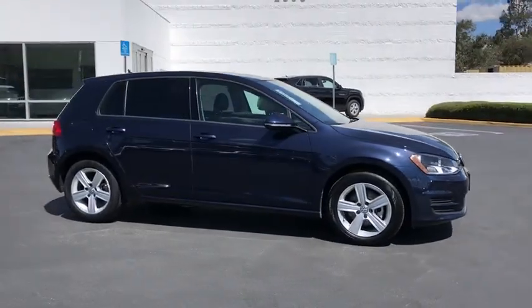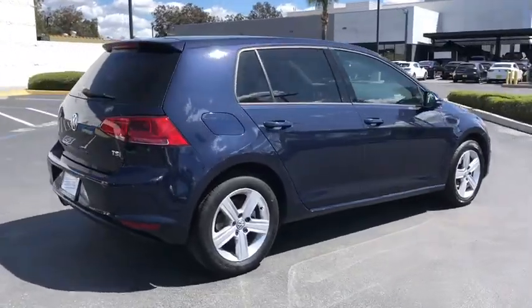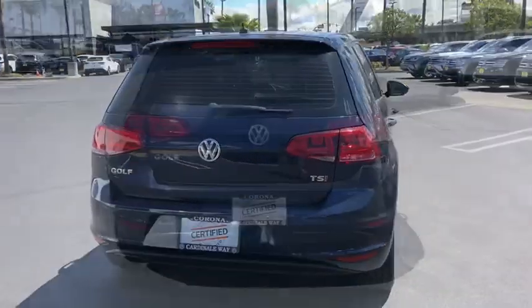Make a great choice today with the 2017 Volkswagen Golf. Golf, it's the original fun-to-drive hatchback. Drive one today.